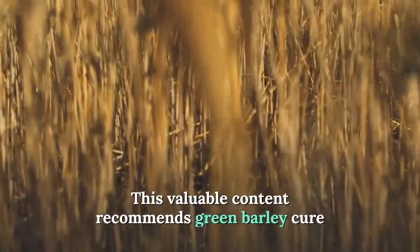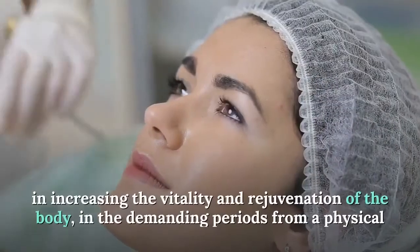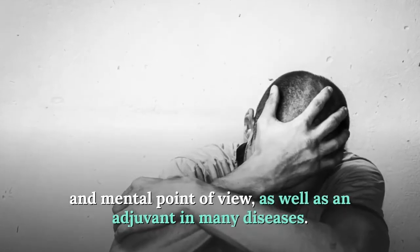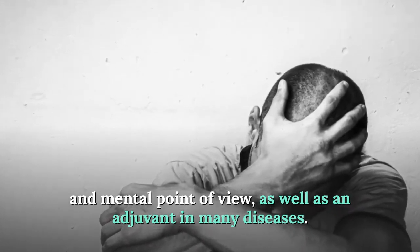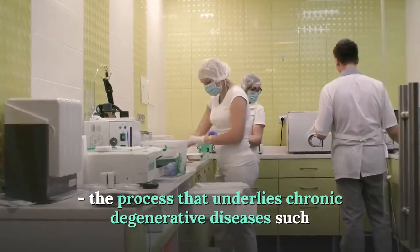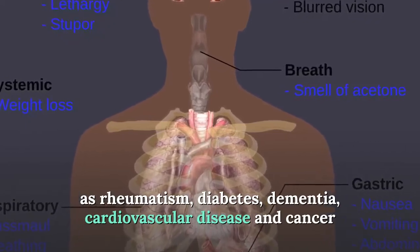This valuable content makes green barley very effective in combating spring asthenia, increasing vitality, and rejuvenating the body during demanding physical and mental periods. It is also an adjuvant in many diseases, including chronic degenerative conditions such as rheumatism, diabetes, dementia, cardiovascular disease, and cancer.